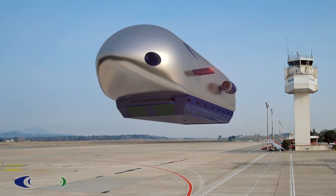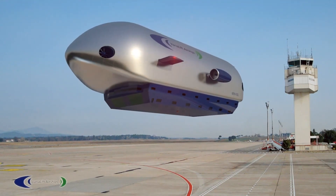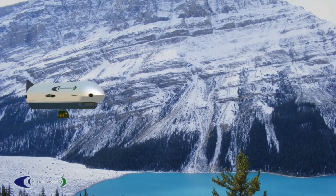Ideal for heavy cargo transport to remote or infrastructure-poor regions, the Varialift Airship is also useful in disaster relief, construction, and military logistics. It represents a revolution in aerial logistics, offering a cost-effective, eco-friendly, and high-capacity alternative to conventional air freight and ground transport.